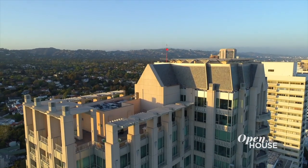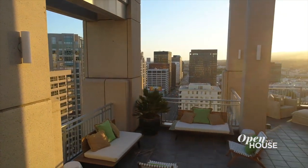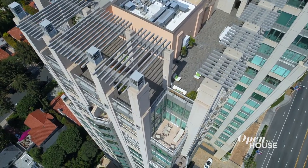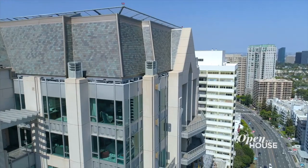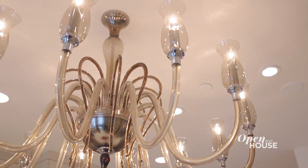And no penthouse would be complete without a patio, and this one is to die for. This outdoor patio is something that you almost never get with any apartments, let alone a penthouse in Los Angeles. It's a 2,000-square-foot deck. It's extraordinary. Thank you so much for coming on this tour with me of Penthouse 5. I hope you enjoyed the designs and all of the fabulous things about this apartment. See ya. Bye.